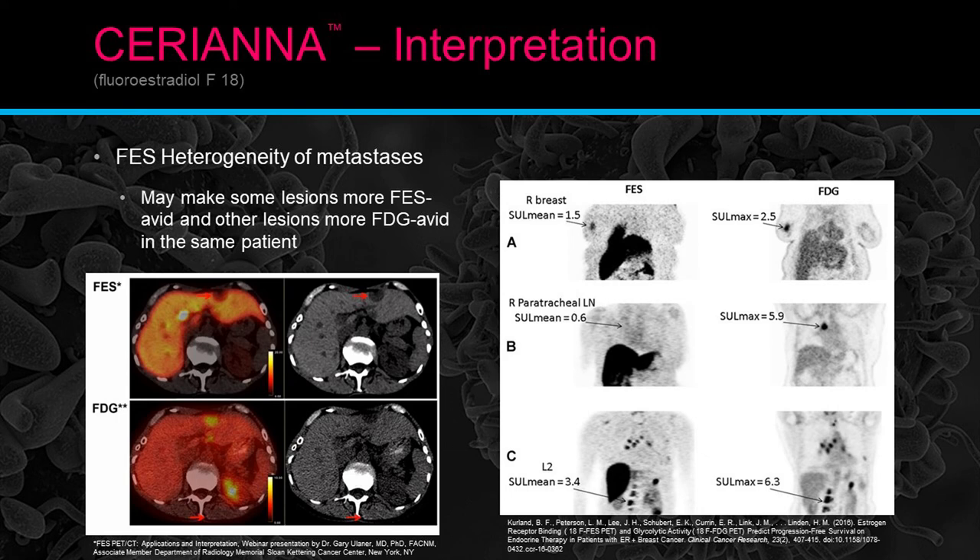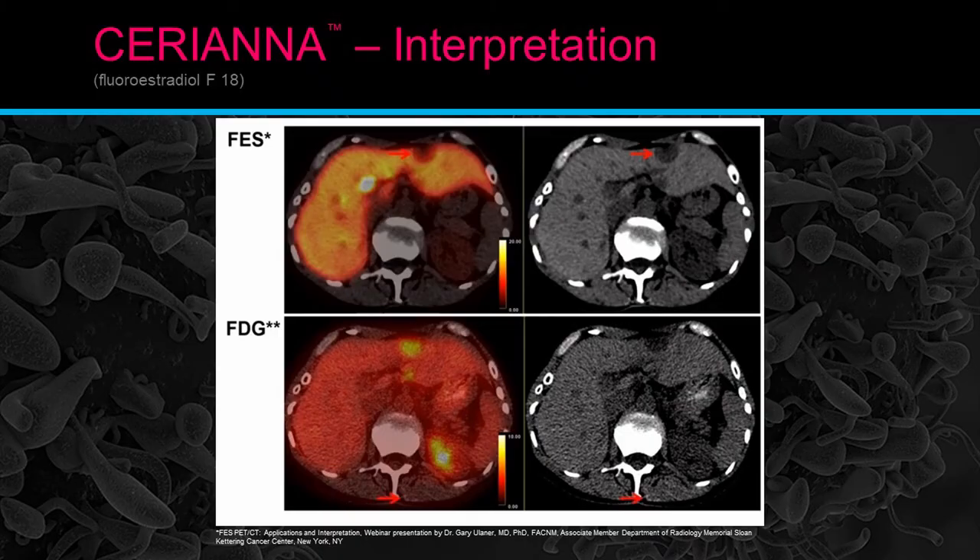FES heterogeneous metastasis: this is pretty interesting. The image to the right shows FES versus FDG activities in different patients. Heterogeneous metastasis means that when you use FDG and FES together, you can see lesions that are mismatched. If they're hot on the regular PET and cold on FES, that doesn't mean the disease isn't there — it only means there are no HER2-positive receptors there. A patient might be HER2-positive, but then have lesions in the liver that are cold on FES and hot on PET.